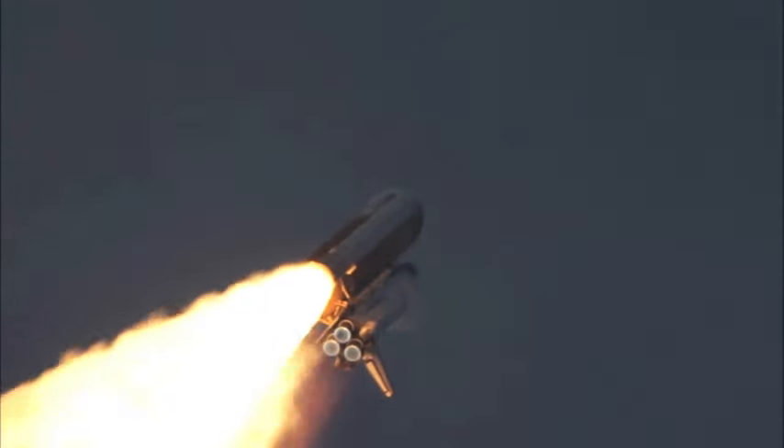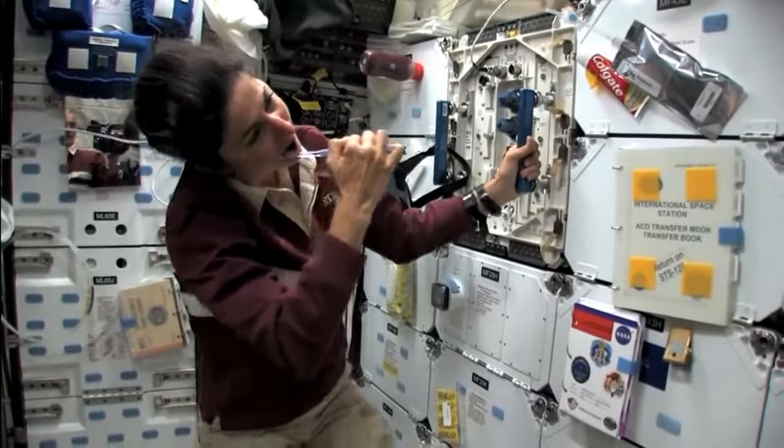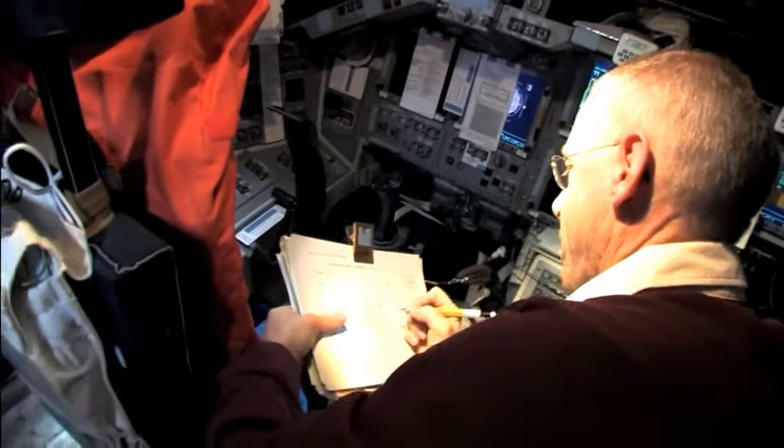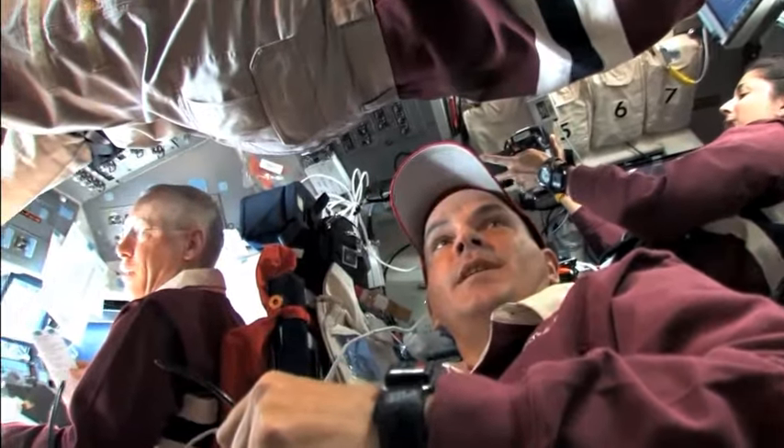But once launched and in orbit, it still has to catch up to the space station. The shuttle only has a limited amount of resources on board — it can stay in orbit for about 17 days — and we'd like to spend as many of those days as possible docked with the space station.